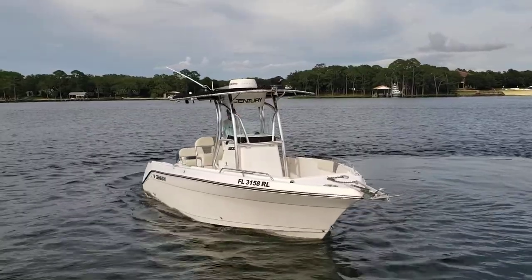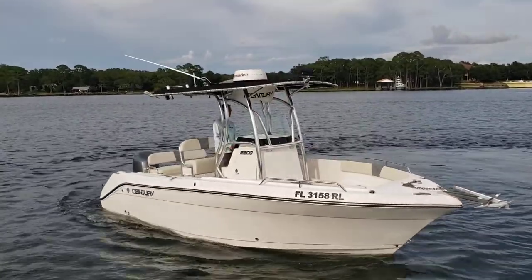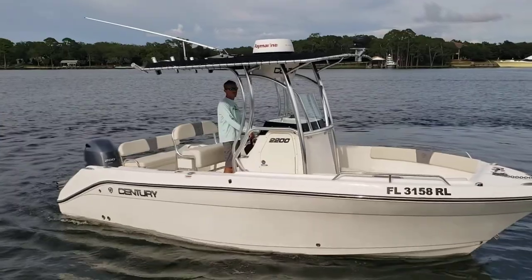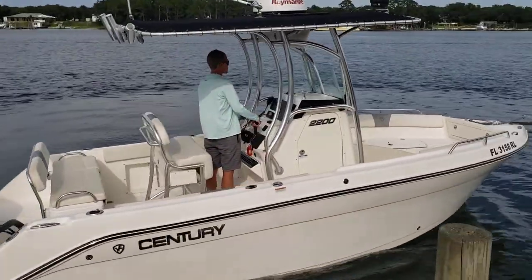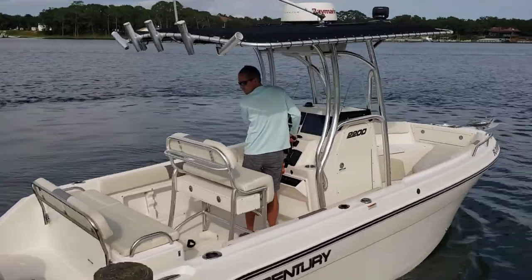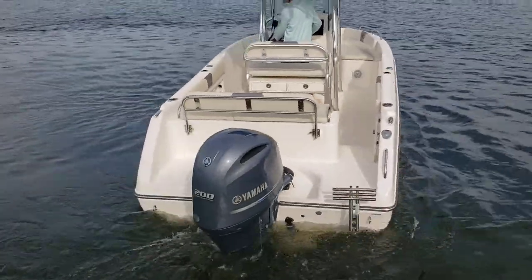She's powered by that wonderfully efficient and reliable Yamaha 200. She comes with a dual axle aluminum trailer and is ready to take you and your family fishing.